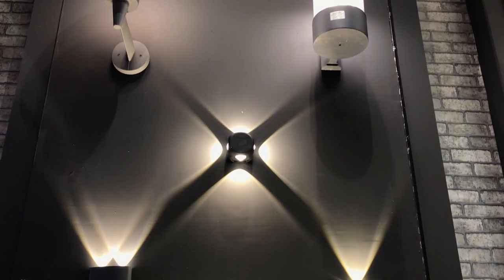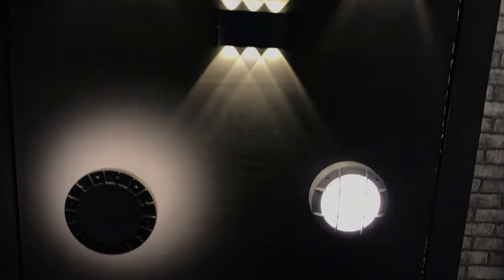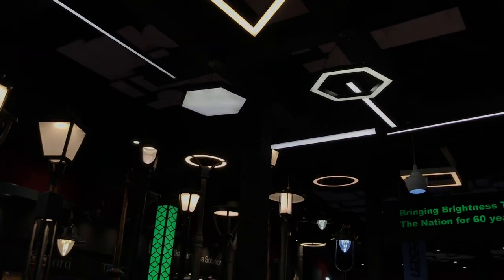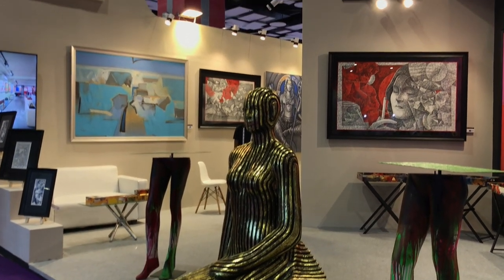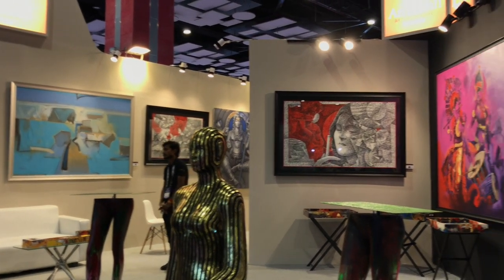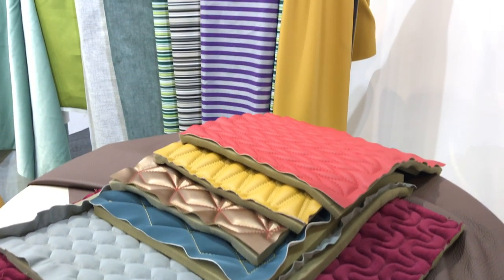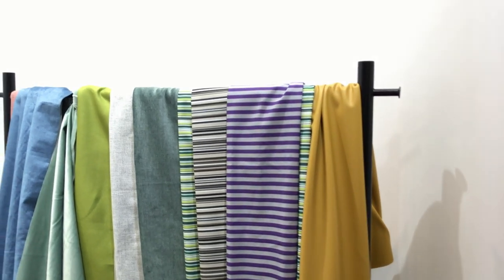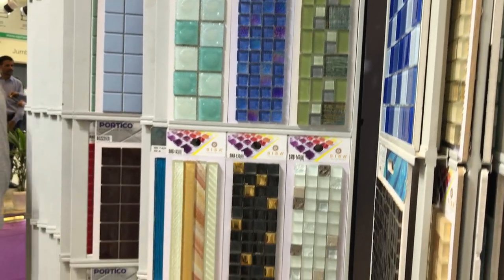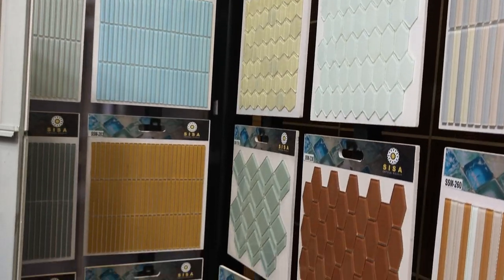Different types of lighting fixtures and lighting effects are on display. Then there are very nice sculptures and paintings, followed by fabric material for various furniture components, and tiles — small ones, big ones, and medium ones.